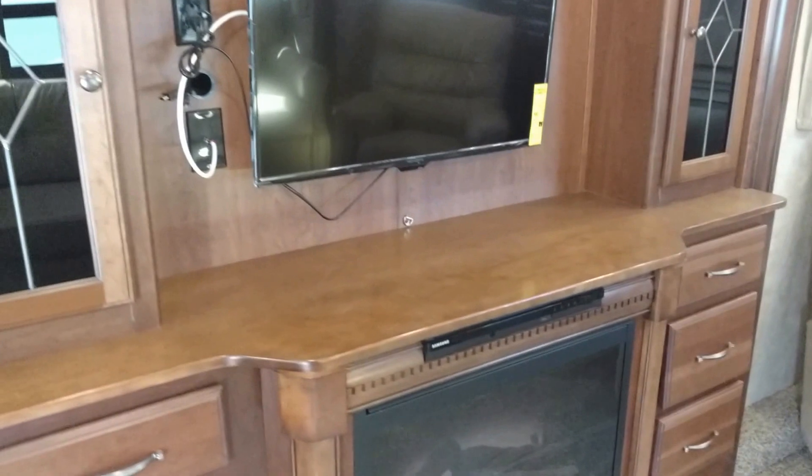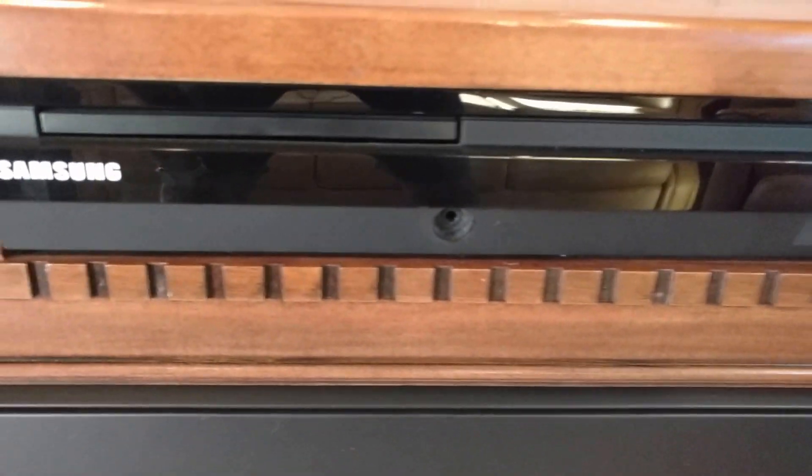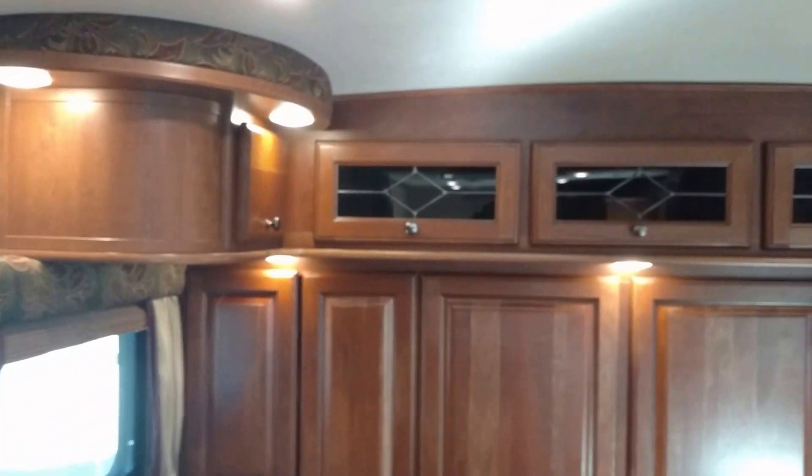There's a fireplace, flat screen TV, Samsung DVD system — the woodwork is really nice, very high-end wood as you can see here. There's a lot of storage — you can imagine how big these cabinets are.